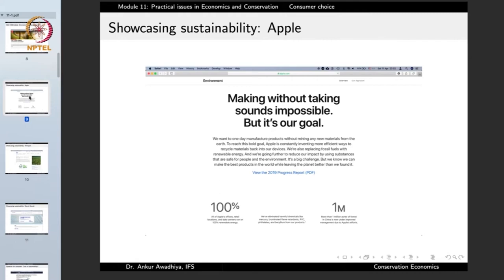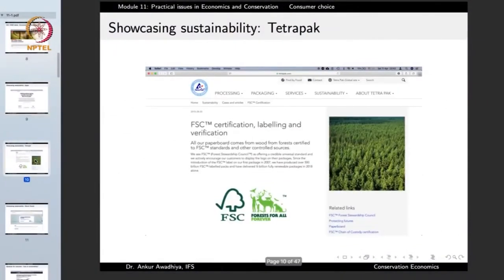Brands such as Apple say 'making without taking sounds impossible but it's our goal,' stating that 100% of their offices, retail locations, and data centers run on 100% renewable energy. Similarly, Tetra Pak highlights that all its paperboard comes from wood certified to FSC standards and other controlled sources, meaning it only uses materials extracted sustainably. So brands such as Apple and Tetra Pak are emphasizing that they are caring for the environment.